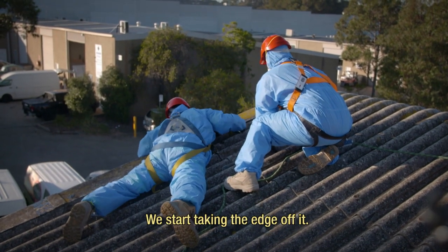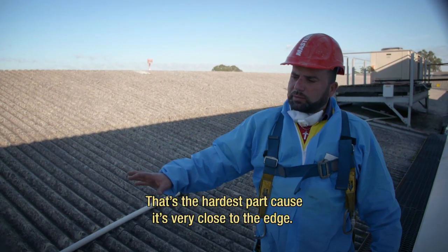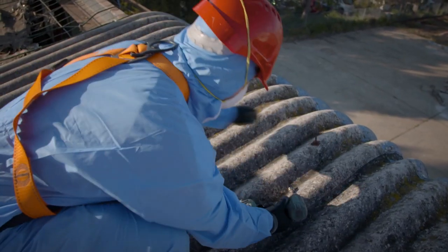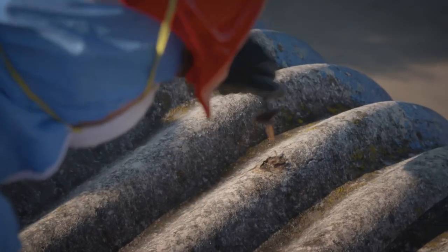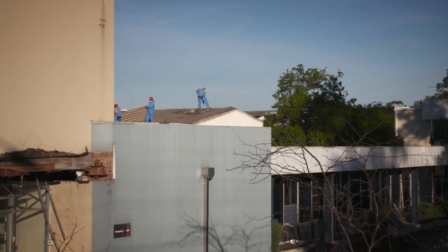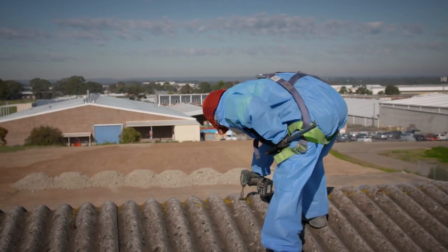We start taking the edge of it — that's the hardest part because it's very close to the edge, it's very dangerous. A lot of these boys are eager to get in and just start smashing things, but that's not the way that we work in demolition. Bernard teaches the boys, takes care of them, makes sure everything's being done safely.